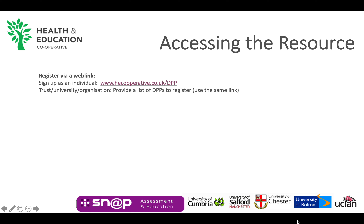So, how to access the resource. You can obtain access either through setting up a personal account or your organisation can arrange access for a number of DPPs at the same time. To set up your own account, you can visit our website at hecooperative.co.uk/DPP and click on the link that will take you through the registration pages.